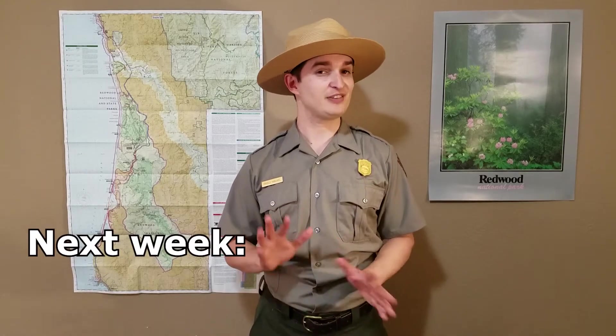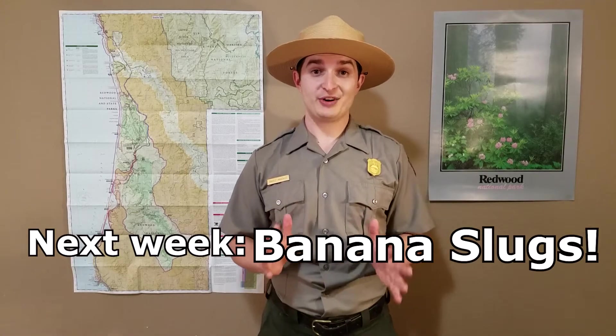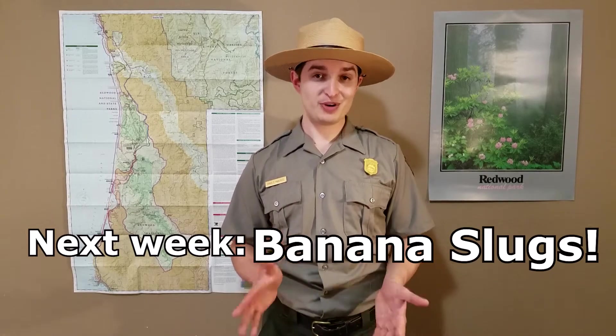If you have any questions about common murres or their eggs, drop them in the comments below and we'll be happy to answer those for you. Join me next week as we talk about everybody's favorite redwood critter — banana slugs. We're going to learn about why they're actually important to the ecosystem of Redwood National and State Parks.